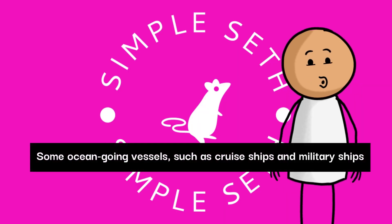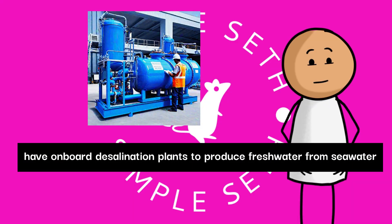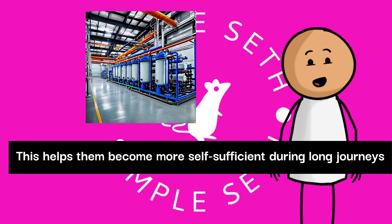Some ocean-going vessels, such as cruise ships and military ships, have onboard desalination plants to produce freshwater from seawater. This helps them become more self-sufficient during long journeys.